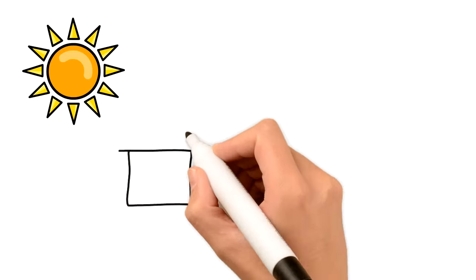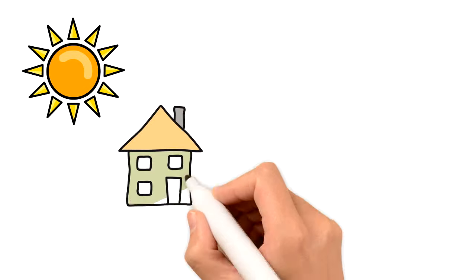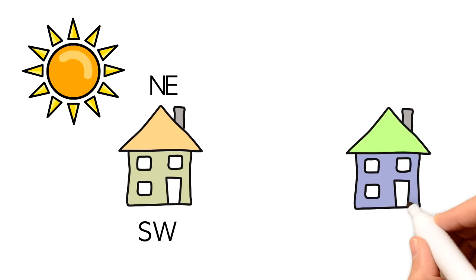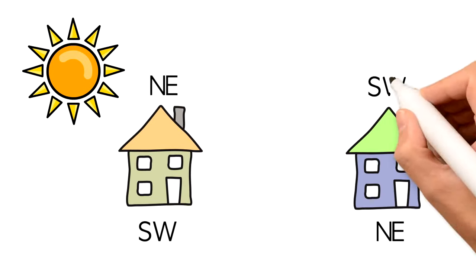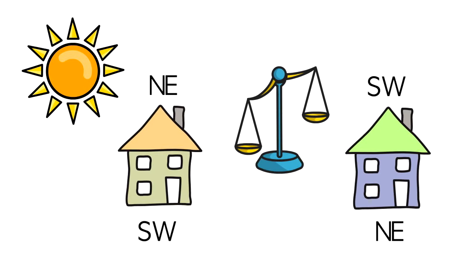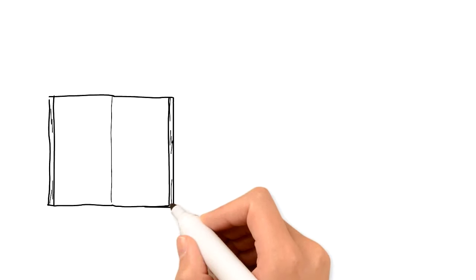An example of a house that's not quite favorable is if it's sitting northeast and facing southwest, or vice versa — sitting southwest and facing northeast. That is because this type of house gets less sunshine, so the yin and yang of the house are not balanced. The shape of the house is also very important.